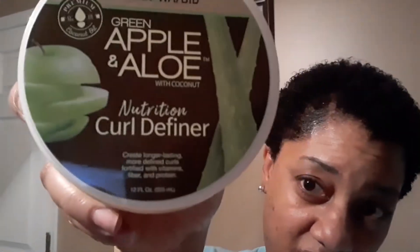In today's video I'm talking about a product that really got me psyched, you guys. It's a natural product — it is a black owned product and it really worked for my 4C teeny weeny afro natural hair. Let's see if I can put it up on the screen for you. Yes, we are talking about Taliyah Wajid Green Apple and Aloe with Coconut Nutrition Curl Definer.